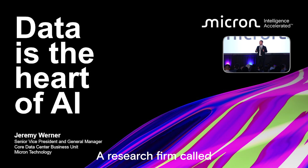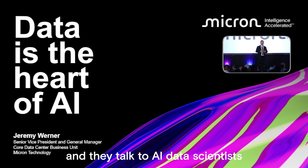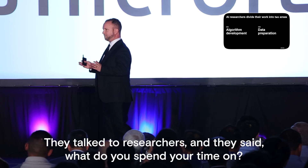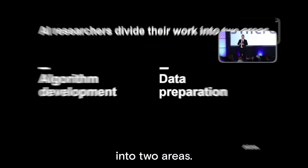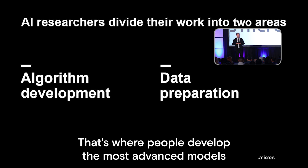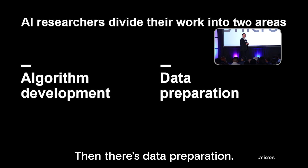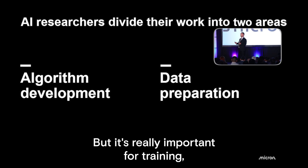A research firm called Cognolitica did a survey and they talked to AI data scientists, researchers, and asked what do you spend your time on? It's a variety of tasks but everything fits into two areas. The exciting stuff is algorithm development — that's where people develop the most advanced models and fine-tune them. It's the glamorous side of AI. Then there's data preparation, the boring stuff, but really important for training.